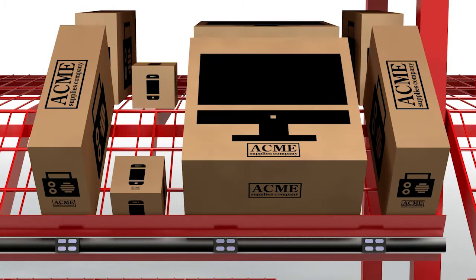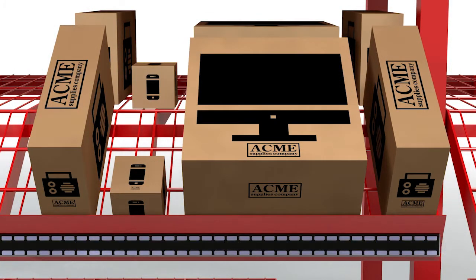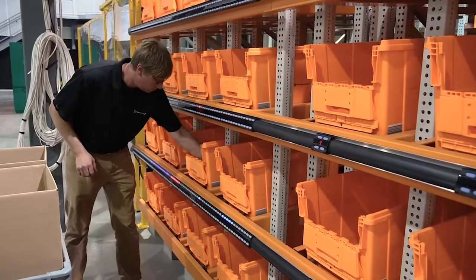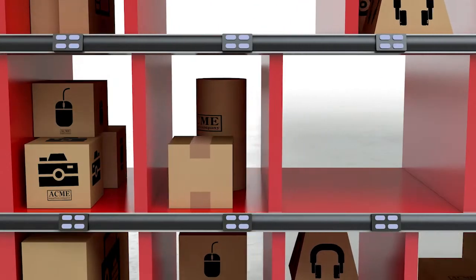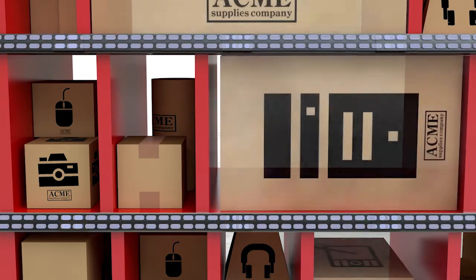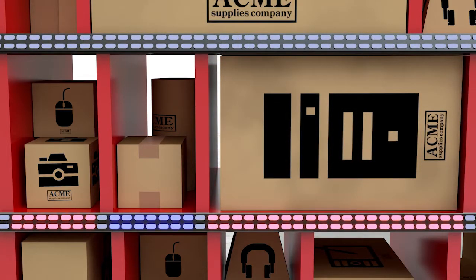To address the emerging challenge of effective order consolidation, we're leading the development of configurable put-wall systems. Combining adjustable hardware, put-to-light devices, and intelligent software, we're giving fulfillment centers the ability to adapt to changing order profiles by adjusting put-wall shelf and cubby configurations as needed.